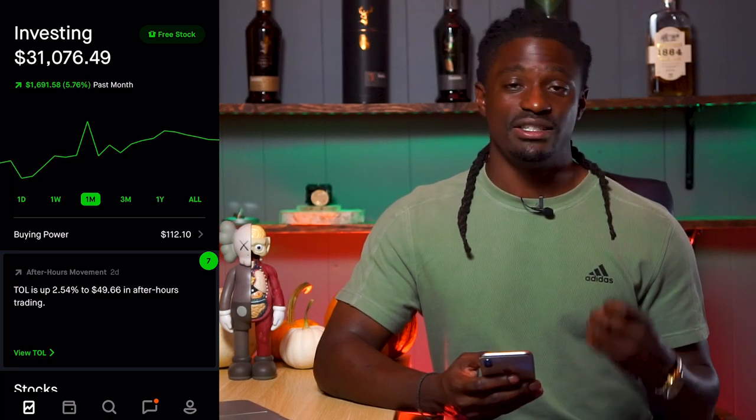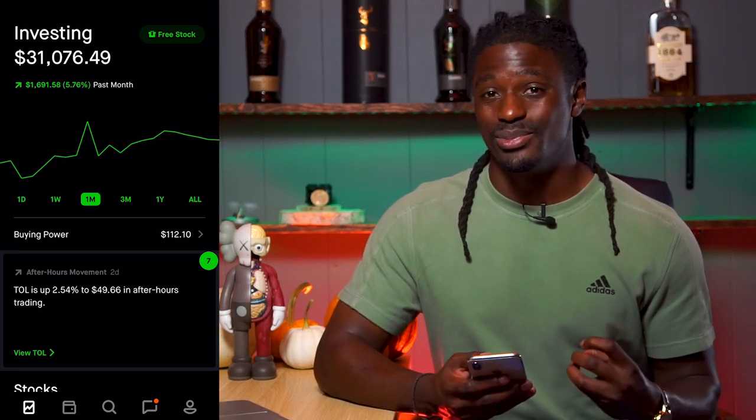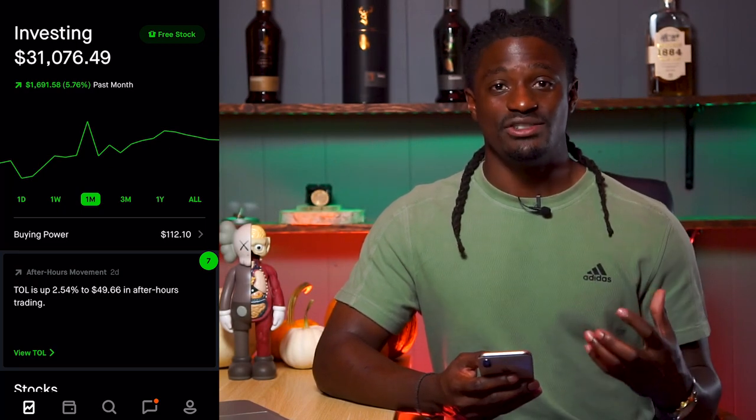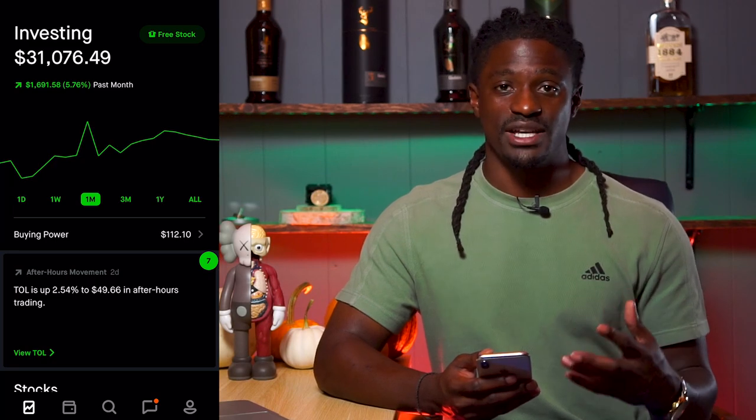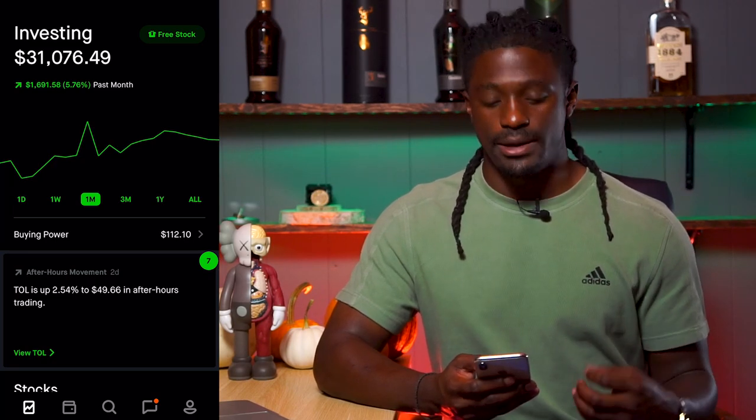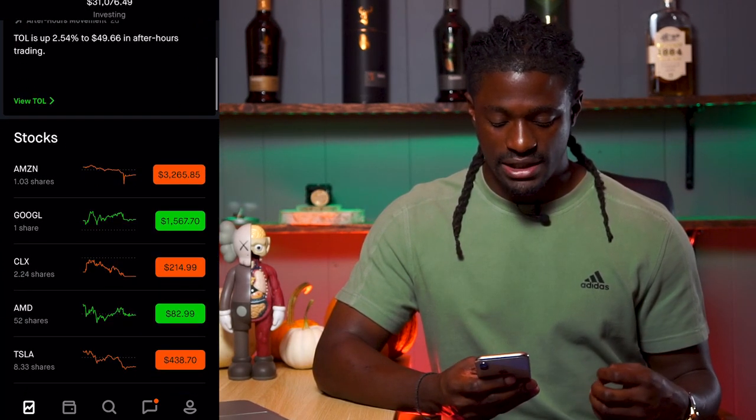Now the option strategy that I'm going to show you guys — to where you can buy stocks cheaper and get paid for it — is that you have to sell puts and collect the premium. I'm going to use AMD to explain to you guys exactly what I mean, so let's scroll down to AMD.